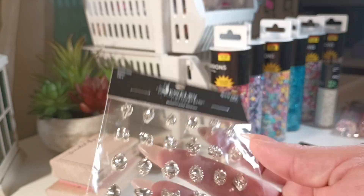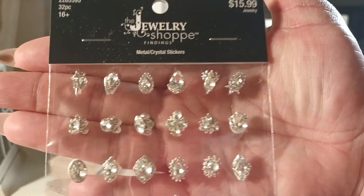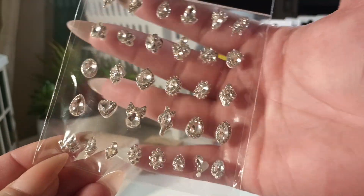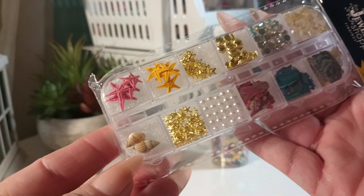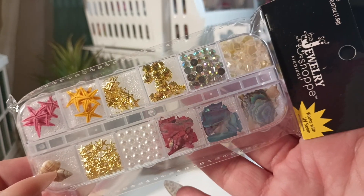From the jewelry shop I got these metal crystal stickers — they're actually kind of heavy and so pretty. I also got a pack of the little seashells, pearls, and starfish — they're super tiny.